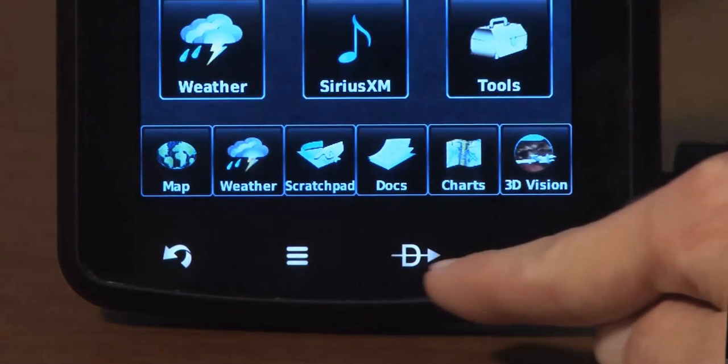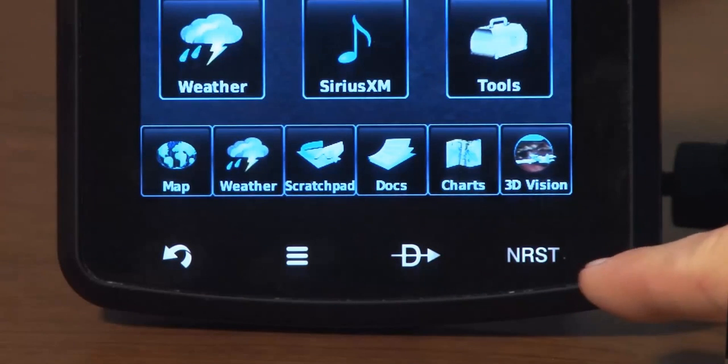There are only four touch keys on the bezel of the unit, representing Back, Menu, Direct To, and Nearest, for quick and easy navigation of those most popular functions.